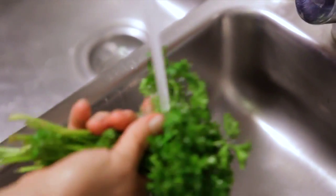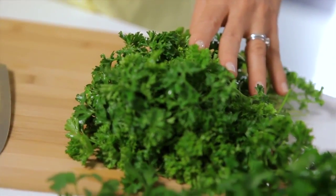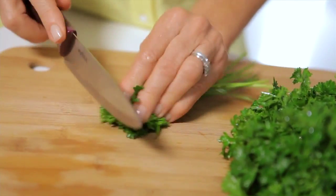There are two basic types of parsley. One's flat and one is curly. The flat parsley tends to be a little bit less bitter, while the curly parsley tends to add a lot of texture to foods.